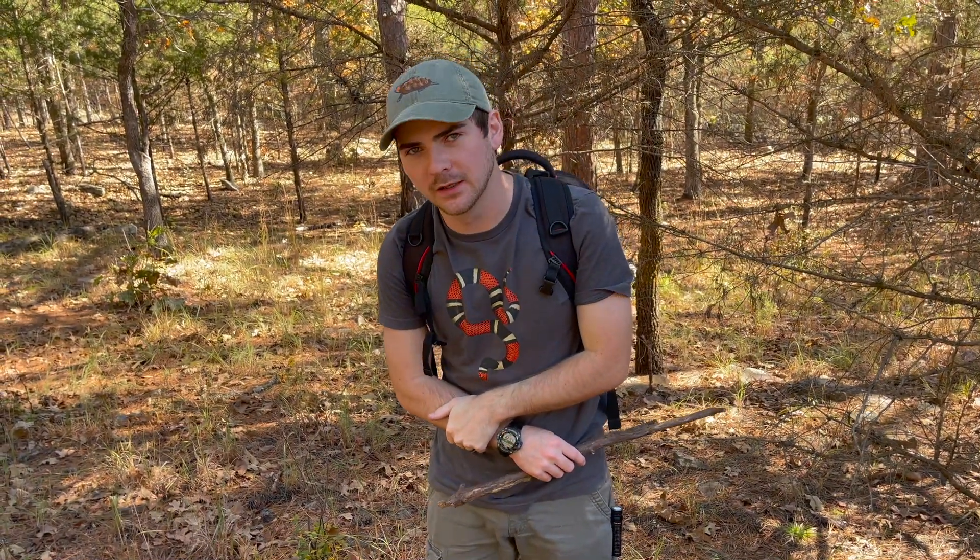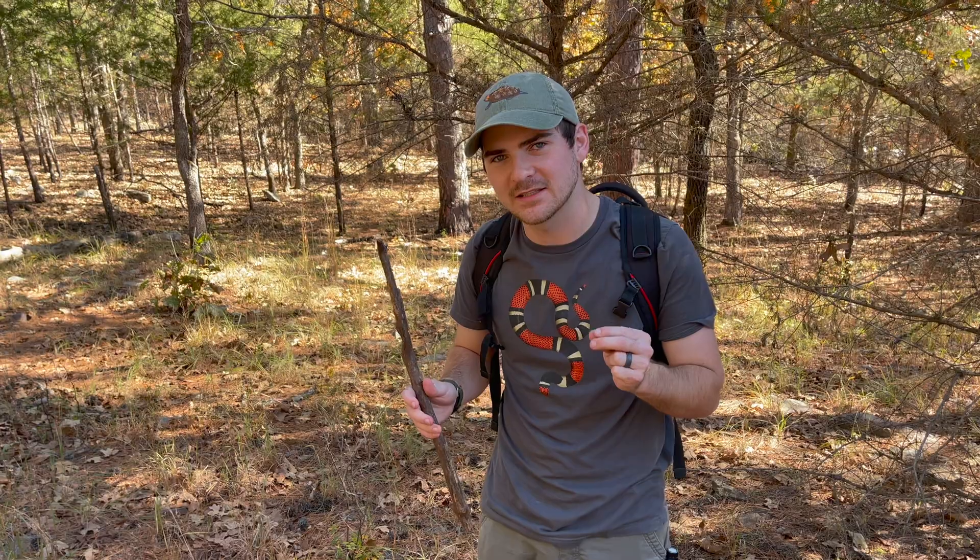Okay everybody, and welcome back to Jack's World of Wildlife. Today we are searching for a species that has eluded me for many, many years. We are looking for one of the most beautiful rattlesnakes in North America, and I think probably my favorite species, the timber rattlesnake, or Crotalus horridus. These spectacular snakes can get quite large and have quite a potent bite, so we're hoping to showcase some of their unique behavior and beautiful appearances for you today.